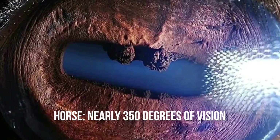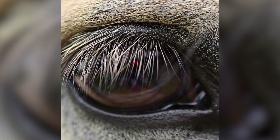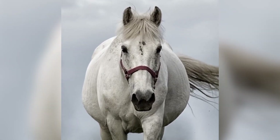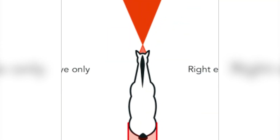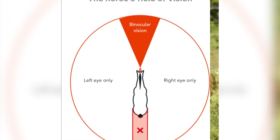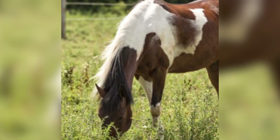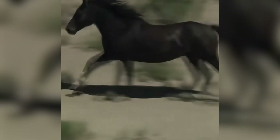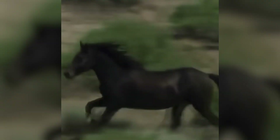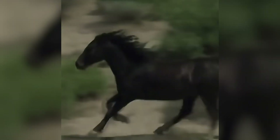Horse: nearly 350 degrees of vision. Horses have eyes on either side of their heads, allowing them to see almost their entire surroundings, leaving only a small blind spot behind their tails. This allows them to spot predators in a flash, a vital survival mechanism for herbivores. Horses have the largest eyes of any land mammal — eight times larger than humans — but their fine-grained vision is poorer. What you see clearly at 30 ft (9 m), they can only see from 20 ft (6 m).